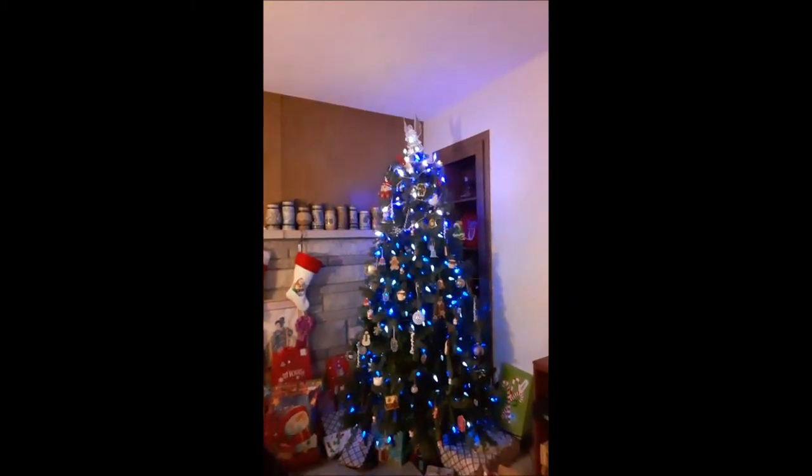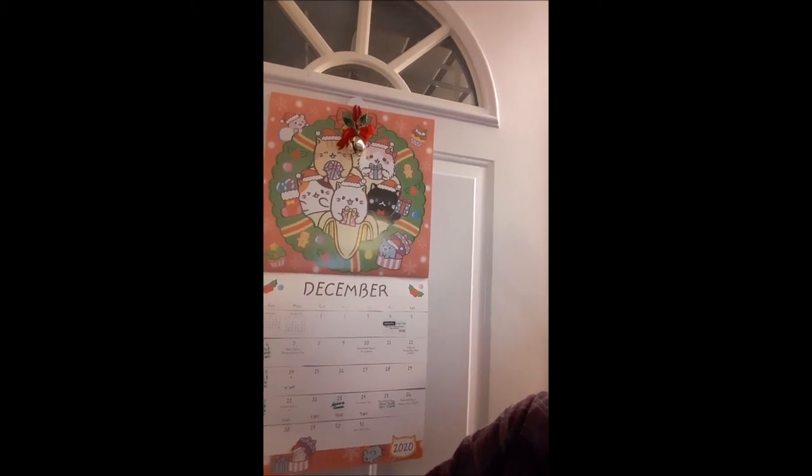Now you can see our full tree and the gifts that we have underneath. I'm going to take you out and show you the snow. I don't think I can change the camera angle while I'm recording. So sorry about that — it cut out, but there's our December calendar on the door. I will take you out and show you the wonder that is the snow.